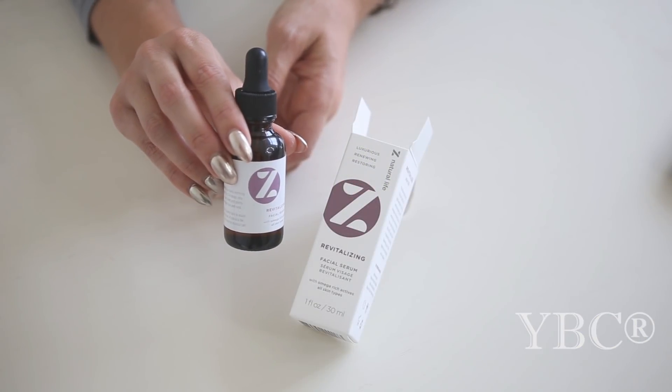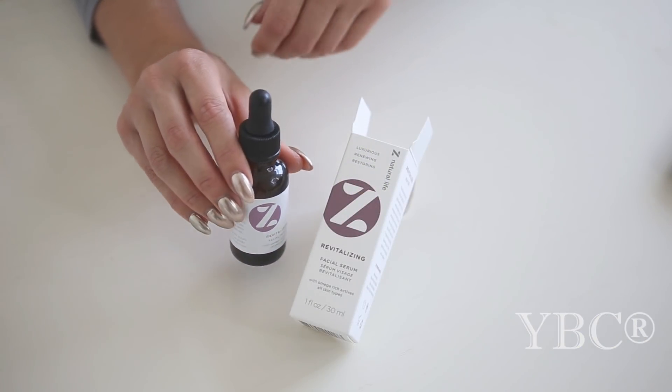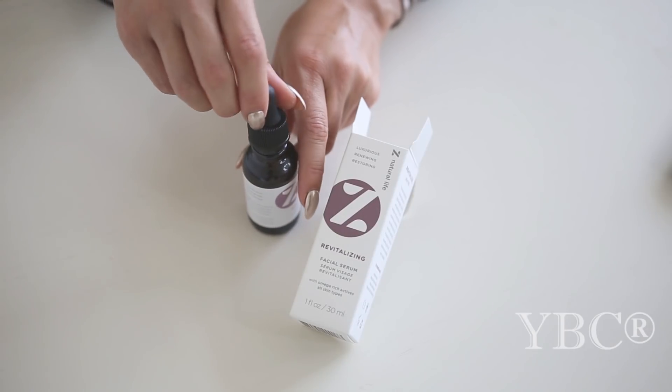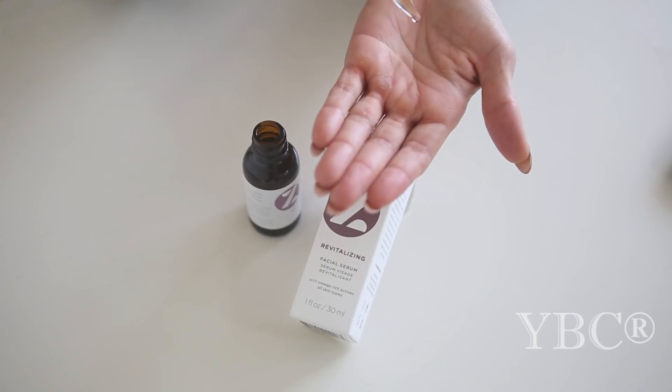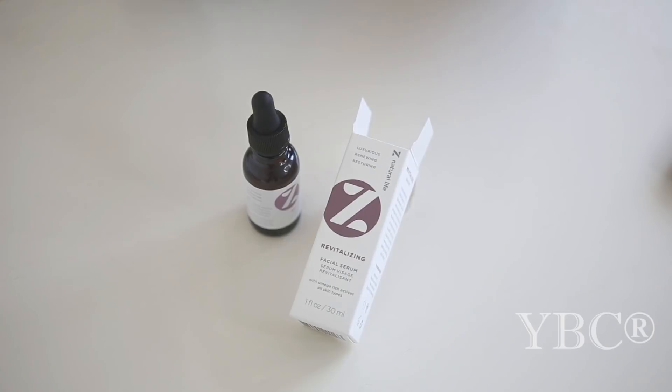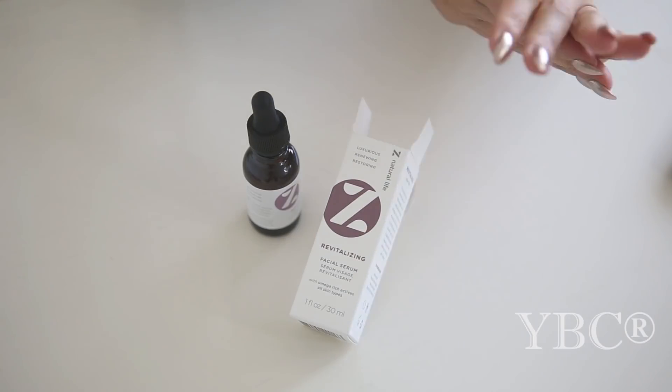From Z Natural Life I discovered this revitalizing facial serum. Serums are great because they condition your skin and help fix problem areas so you look and feel more vibrant. You'll only need three drops for your whole face, and this one is appropriate for all skin types, which I'm a super big fan of.